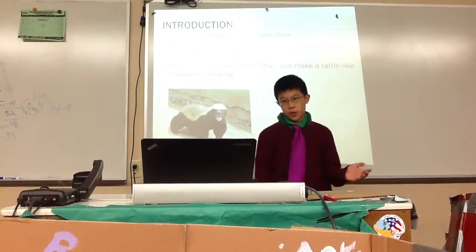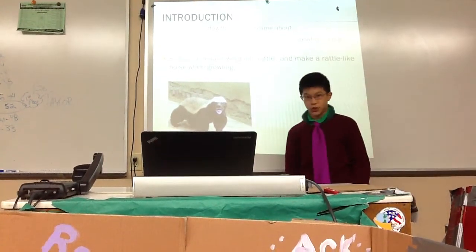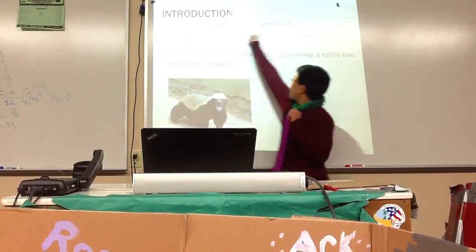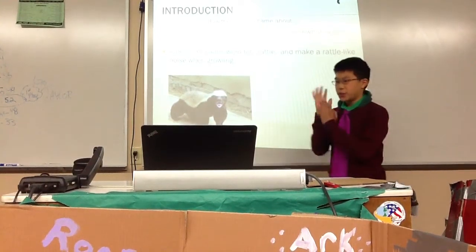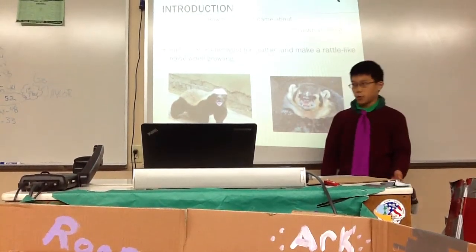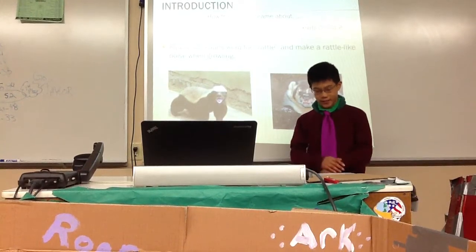First, I'm going to talk about how they got their name. Honey Badgers are called Honey Badgers because they love honey — there's a big connection there because the first word is honey. They also look somewhat like a Ratel Badger. And their other name, Ratel, comes from an African bird. Ratels make a rattle-like sound when they growl.